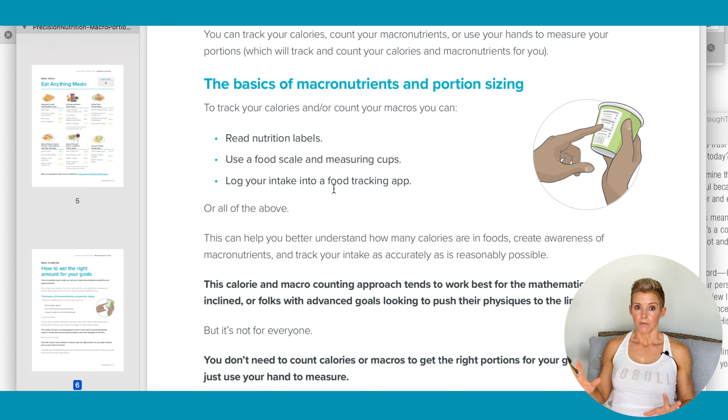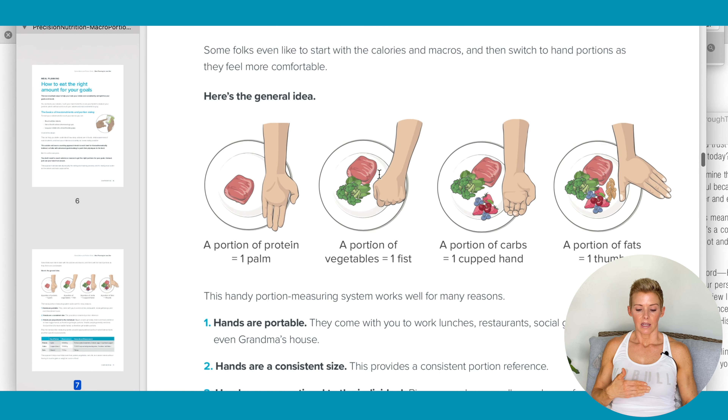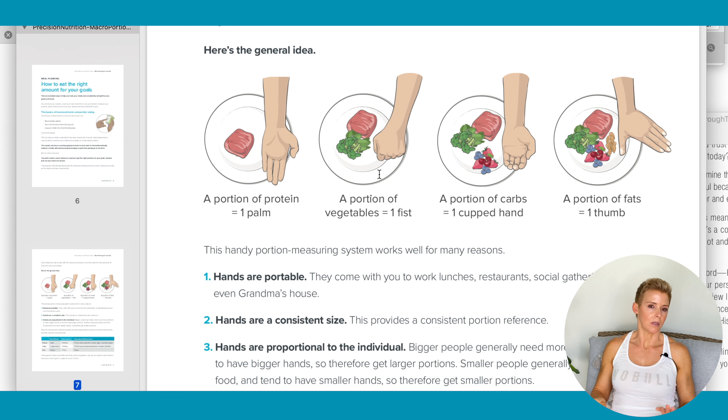And if you get off track with intuitive eating and start to gain weight again, you can go back to tracking for a period of time and get right back on track, then go back to intuitive eating. This section covers using your hand as a guide for measuring — if you don't want to use a scale and measuring cups, you can use your hand. It's fairly accurate, and we all have hands — they're with us at all times, so it's pretty handy.